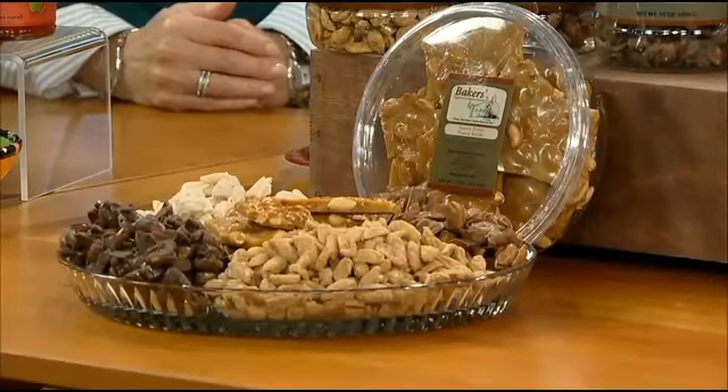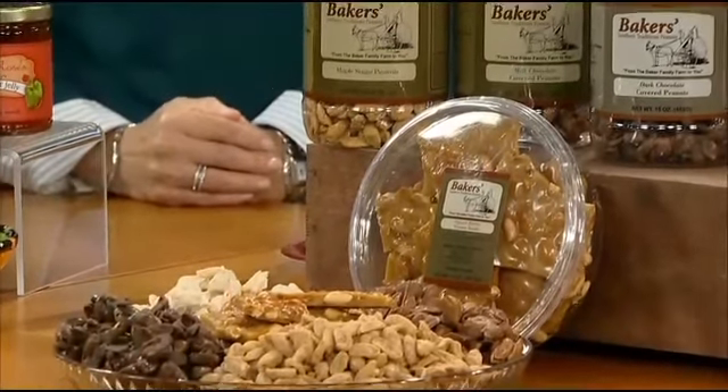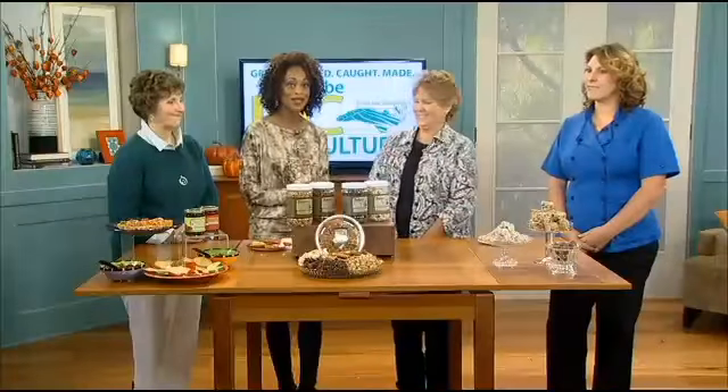You can get them at Southern Seasons, at the Cotton Company in Wake Forest, at Harris Teeter, or you can order online at bakerspeanuts.com. Thank you so much.